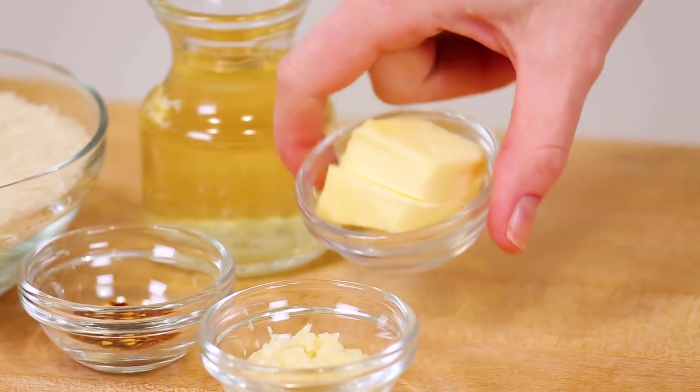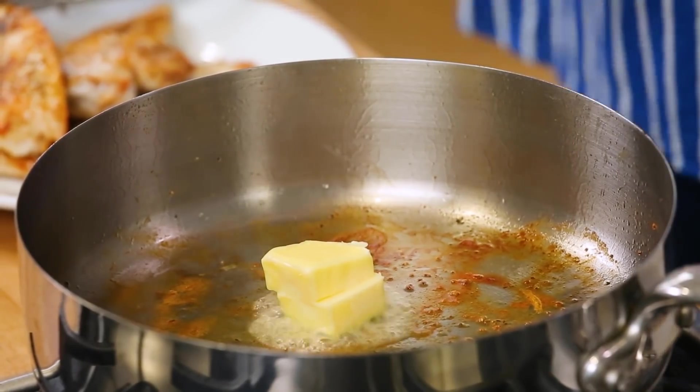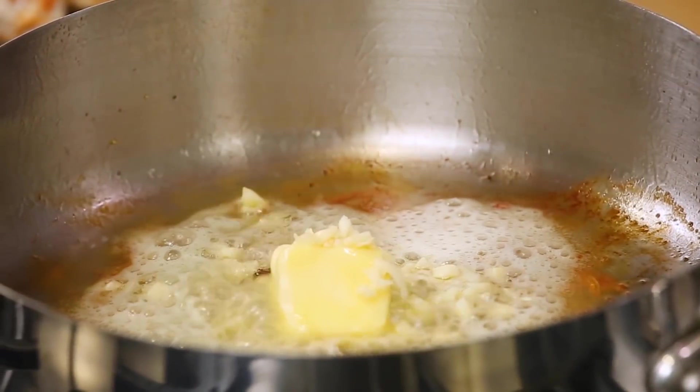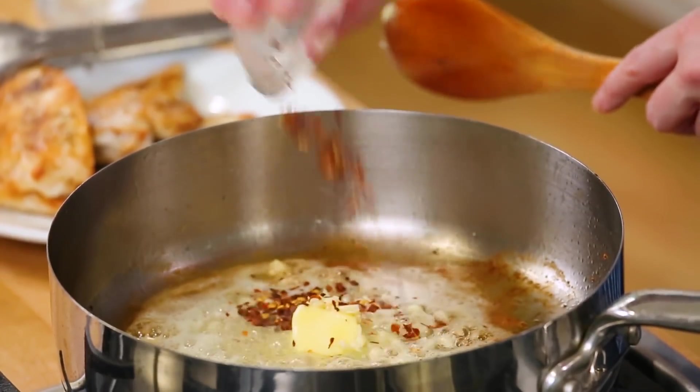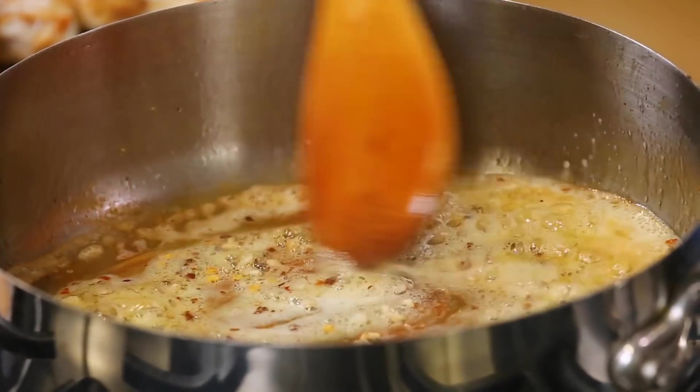Now to start the rice, I'm adding a couple good tablespoons of butter straight into that same skillet, because I want to get all of that yummy chicken flavor into my rice. As soon as that butter's melted, I'm going to add some minced garlic as well as some red pepper flakes. I like cooking this up for just 30 seconds to a minute or so, just until that garlic becomes fragrant and delicious.